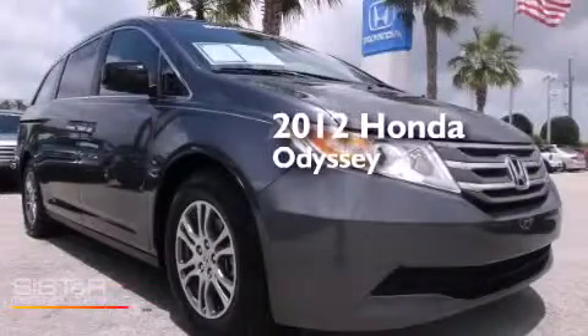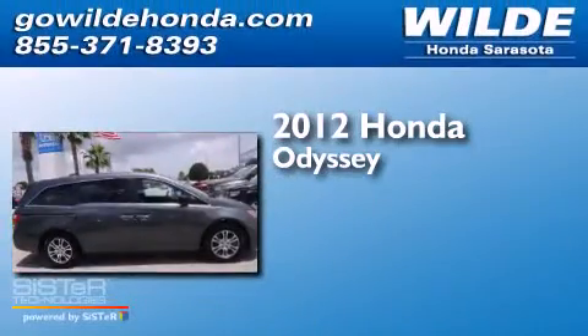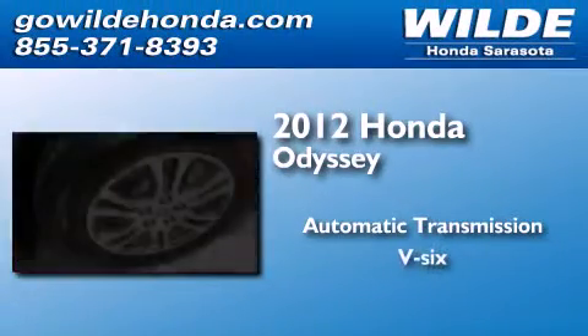This is a certified pre-owned 2012 Honda Odyssey. This minivan has an automatic transmission and a V6.